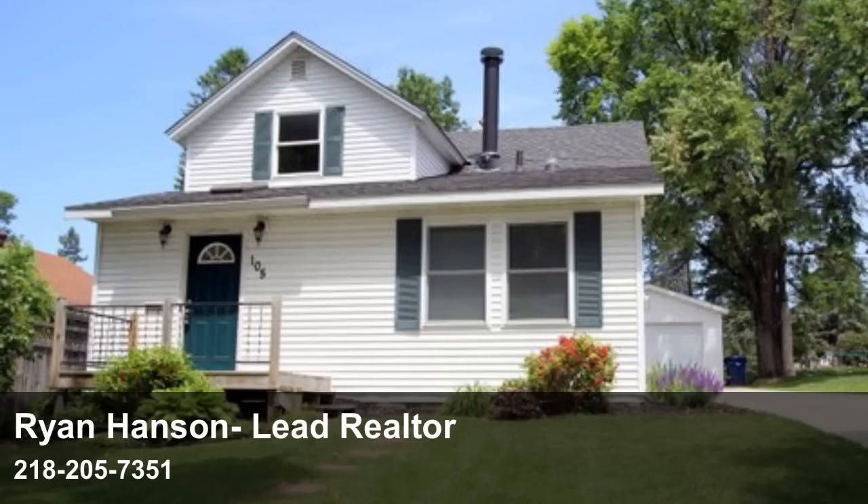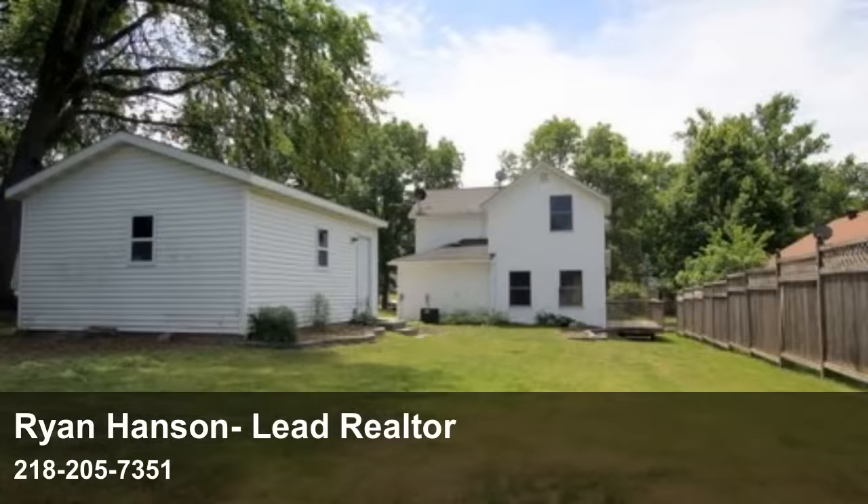This is Maria Hansen of Ryan Hansen Homes Keller Williams Realty Professionals, and we have a new listing we're excited to tell you about at 105 East Beach Avenue in Fergus Falls. Move right into this adorable three-bedroom, two-bath home in Fergus Falls.